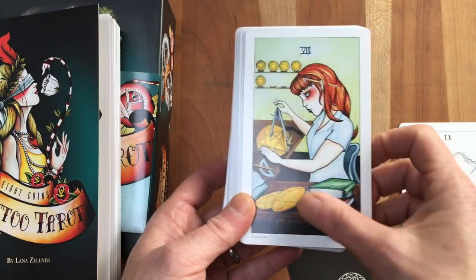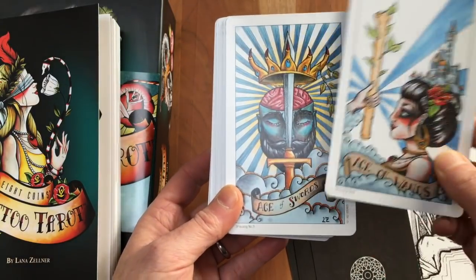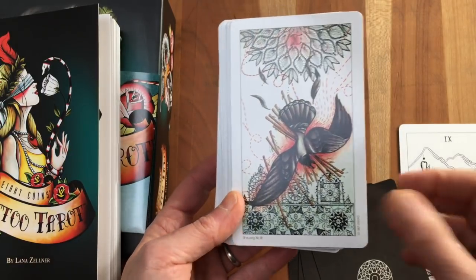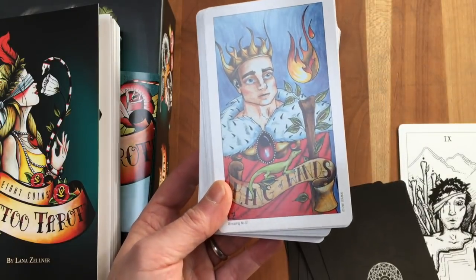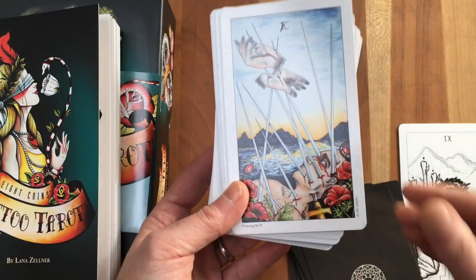I like the cardstock, I do. The cards come to you not in the order of the suits at all. Oh man — I love this deck.